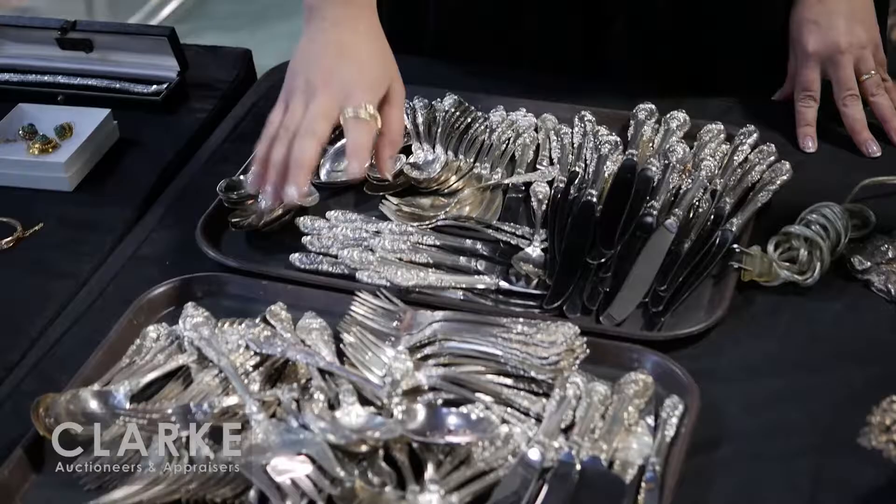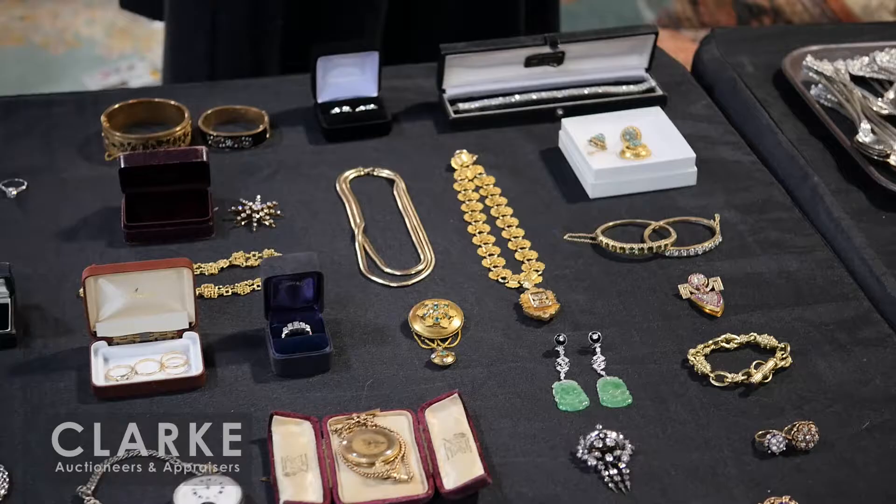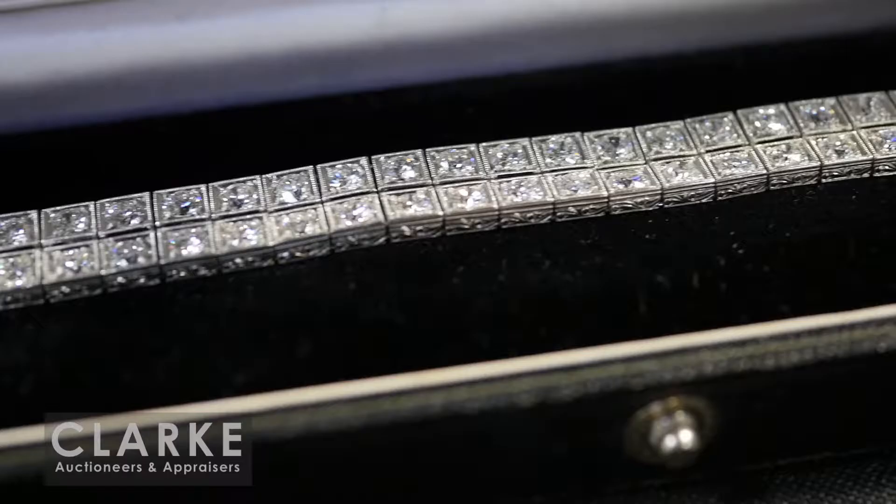Here is one of many flatware services in this auction - we have about five of them in all different patterns and different makers. This is Sir Christopher, a really heavy grouping at approximately 180 troy ounces of silver. It's a big service with lots of pieces and serving pieces and will be offered on December 3rd.